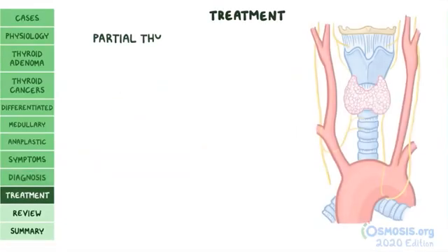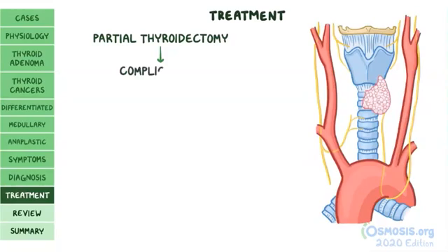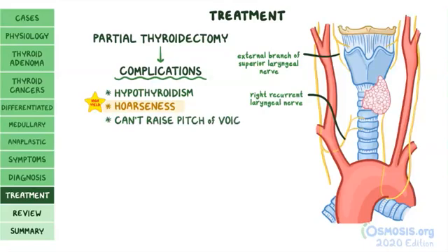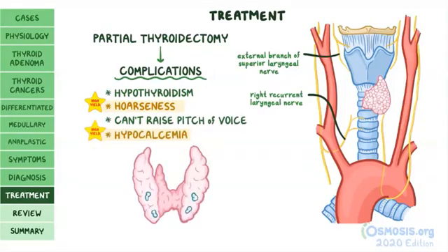Treatment often involves partial thyroidectomy, after which several complications can appear. First, there can be hypothyroidism if a large portion of the organ is removed. Hoarseness can occur due to damage to the recurrent laryngeal nerve, which innervates most of the laryngeal muscles. Damage to the external branch of the superior laryngeal nerve — which innervates the cricothyroid — can prevent the person from raising the pitch of their voice. Hypocalcemia can also occur due to removal of the parathyroid glands.